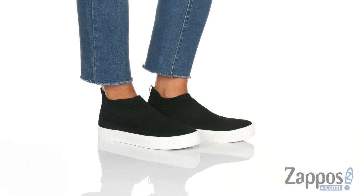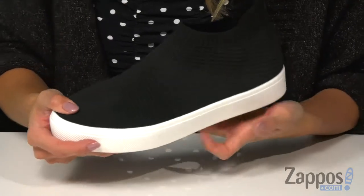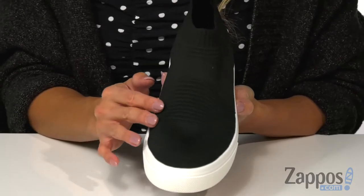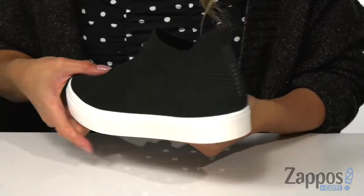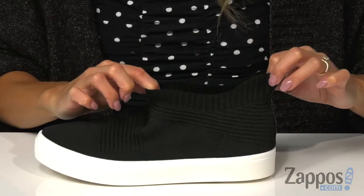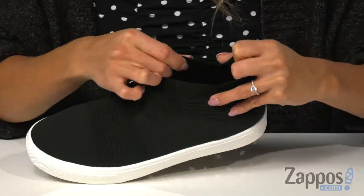Modernize your casual style with these on-trend sneakers. It features a flat knit mesh fabric upper with a woven design, which is pretty cool. It also has a back pull tab and a sock-like design that's going to be perfect for easy on and off.